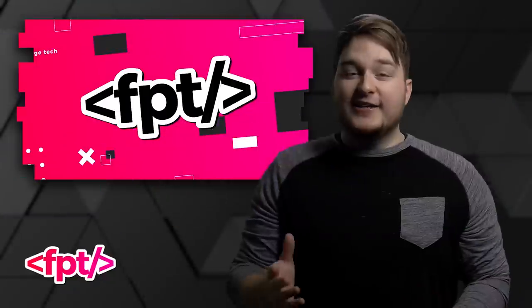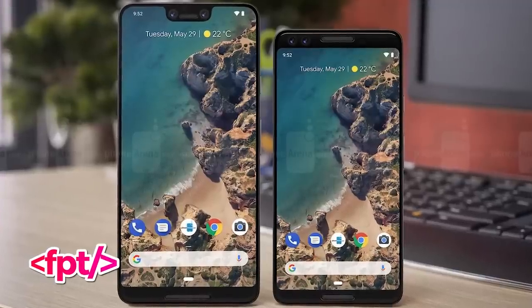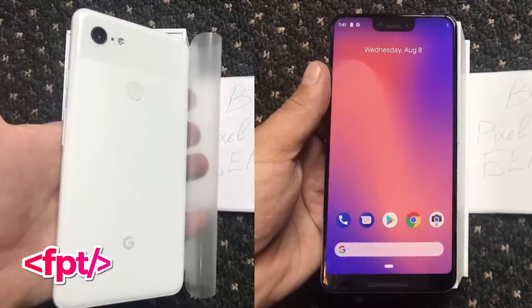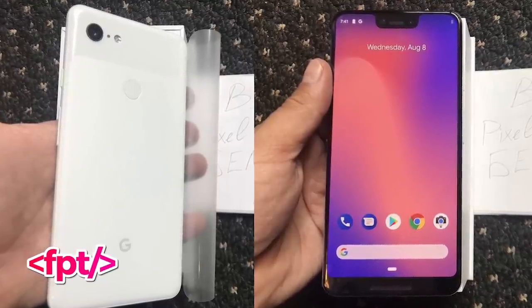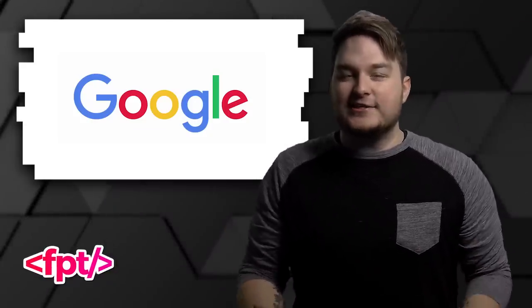Now let's talk about the Google Pixel 3 XL — they're lying! Pixel 3 XL: we know what it looks like. We've been seeing it for months. The leaks are real, the leaks have been accurate. This is the Google Pixel 3 XL. Yes, it looks bad. Yes, it's the real phone. But still, for some reason that does not stop Google from actively showing us a device that is not that.